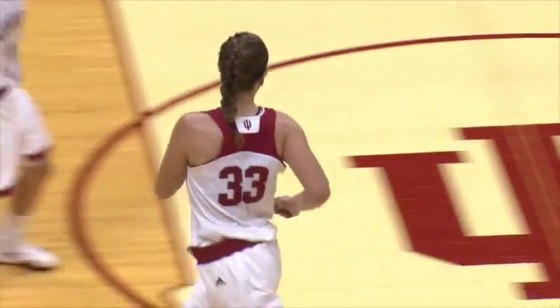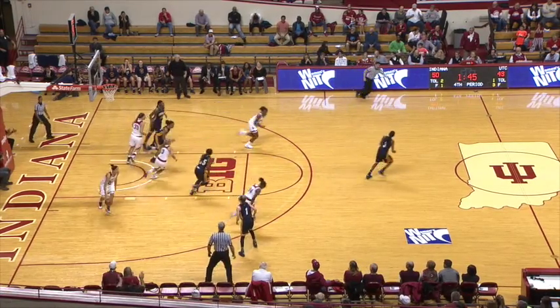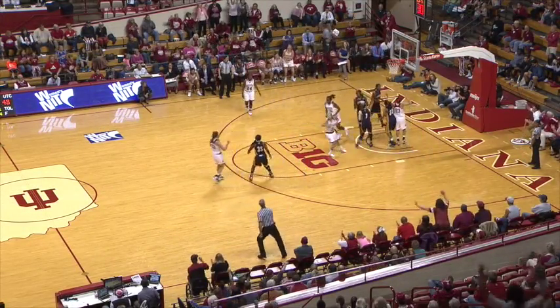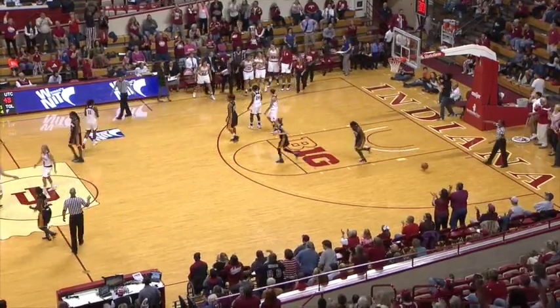Amanda Cahill now with 13. Joyner top of the key, down to 13 seconds — they go to the block in Gilbert, stolen away on a post pass by Gassian. Down to 12 seconds on the shot clock. Buss driving in, floater from the Big Ten logo — she banks it in. Hoosiers by nine, and a timeout taken.